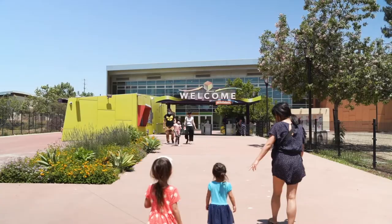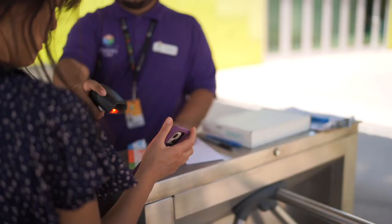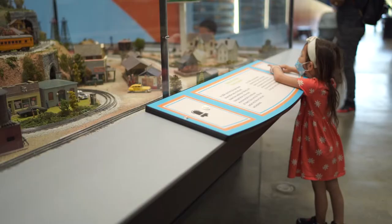Hey everyone, it's Chris from the Californers and this week we're visiting Discovery Cube Los Angeles, which isn't all that close to Los Angeles — it's out in Sylmar, California — but it does deliver on giving kids a fun time with plenty of things to do while they secretly learn during play.